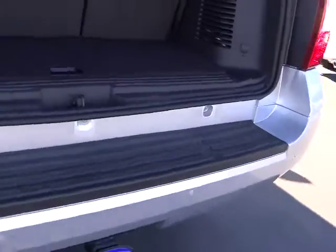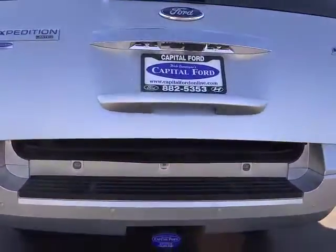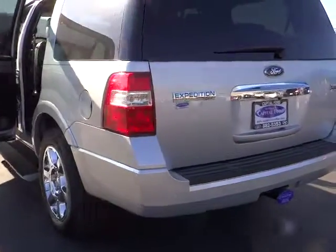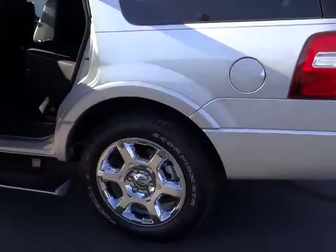Cruise control, automatic stability control, auto dimming rear view mirror, keyless entry, climate control, AM FM stereo radio, power windows, backup camera, security system, child safety locks, fog lamps.